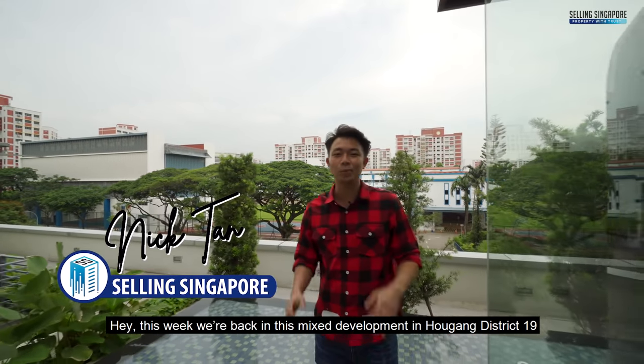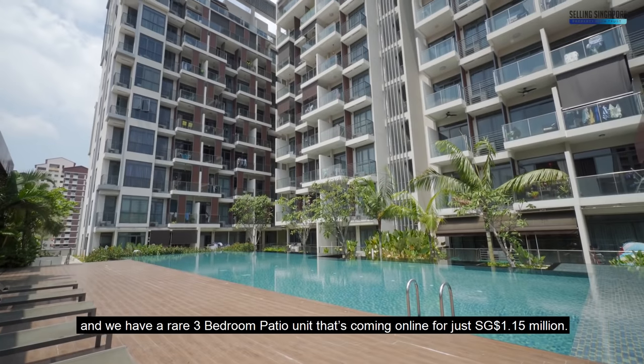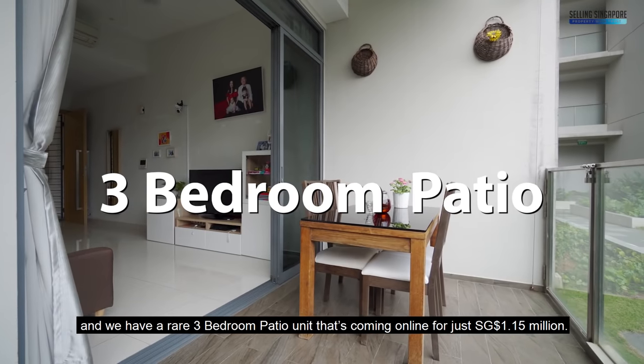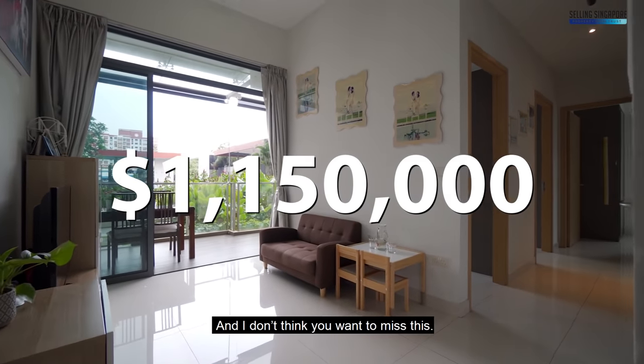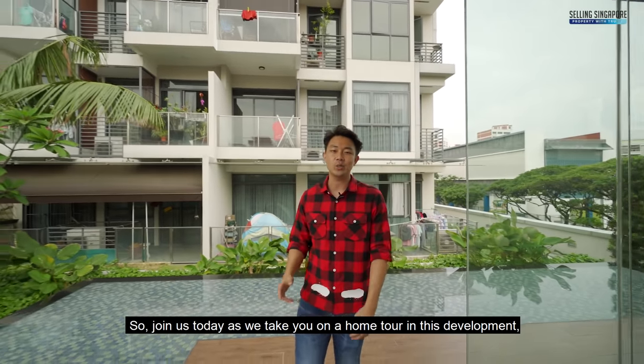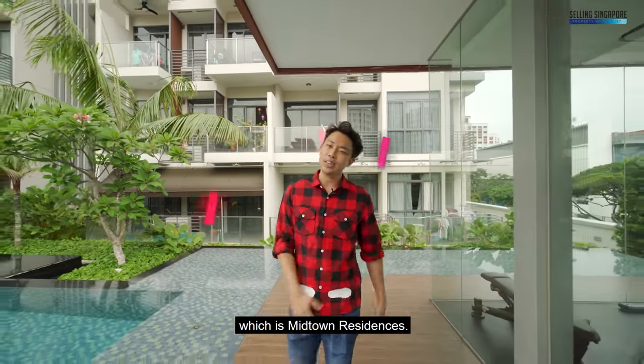This week we're back in this mixed development in Aljunied District 19 and we have a rare 3-bedroom patio unit coming online for just $1.15 million. Join us today as we take you on a home tour in this development, which is Midtown Residences.